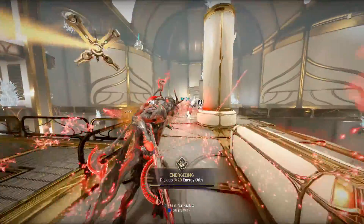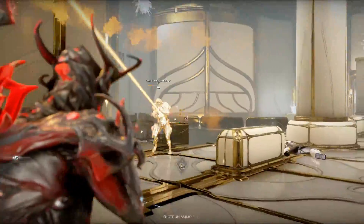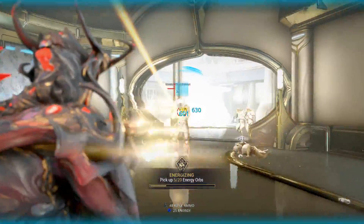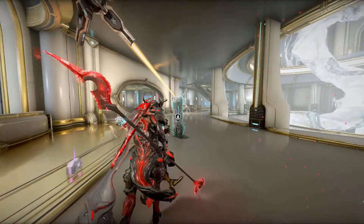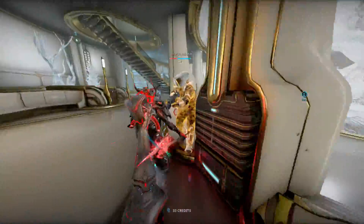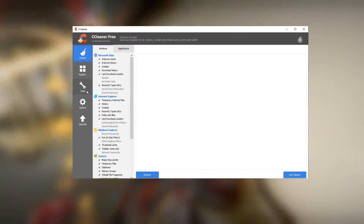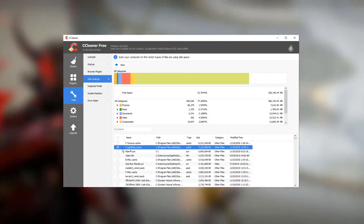First up, clean up your files. This won't improve performance, but it will probably free up a lot of space on your device. Maybe you have a messy desktop, maybe you just save files to wherever you feel like on your hard drive, maybe your downloads folder is over 30GB, or maybe your recycle bin hasn't been emptied in months. So first, empty your recycle bin. Then check if the tens of gigabytes of files in your downloads folder are really needed. After that, if you want to go a bit more in-depth, download something like CCleaner, go to the tools tab and run the disk analyzer. It will give you a list of what large files are taking up space, and you can see if you really want to keep them around.